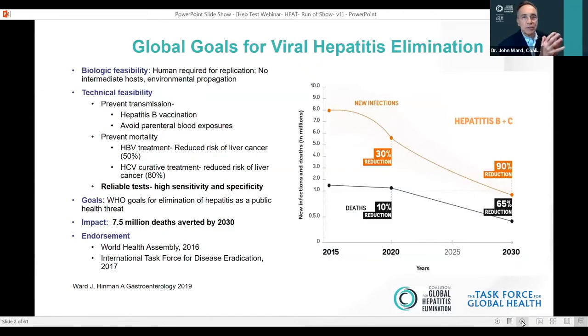When you look at the history of disease elimination, certain critical factors have to be in place. Number one, you have to have an agent that can be eliminated by virtue of its biologic features. You have to have the technical feasibility to prevent transmission — in our case, through vaccination or prevention of blood-borne exposures to hepatitis B and hepatitis C — and have treatments that can lessen the risk of mortality, as we do for hepatitis B and particularly the curative therapies for hepatitis C. But another critical feature is the availability of reliable, highly sensitive and specific tests so that you can identify someone with an infection before they become clinically ill and at risk of mortality.